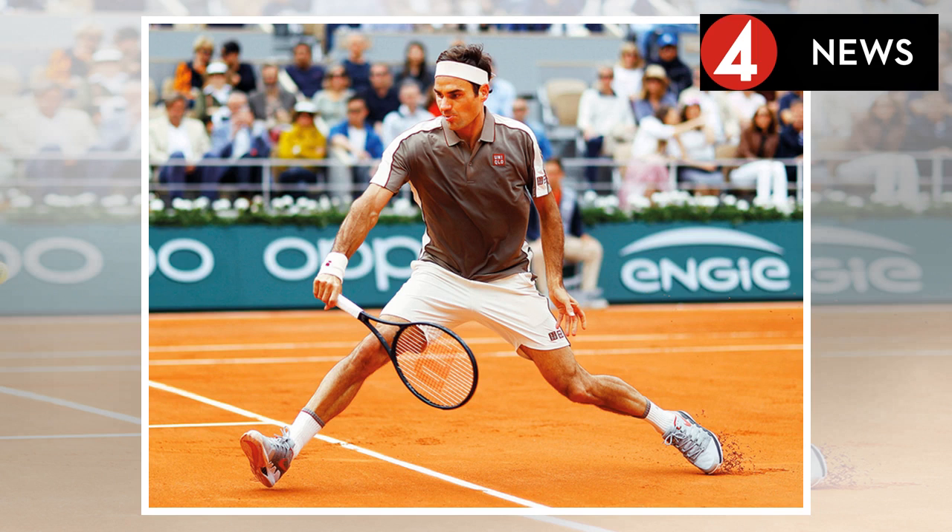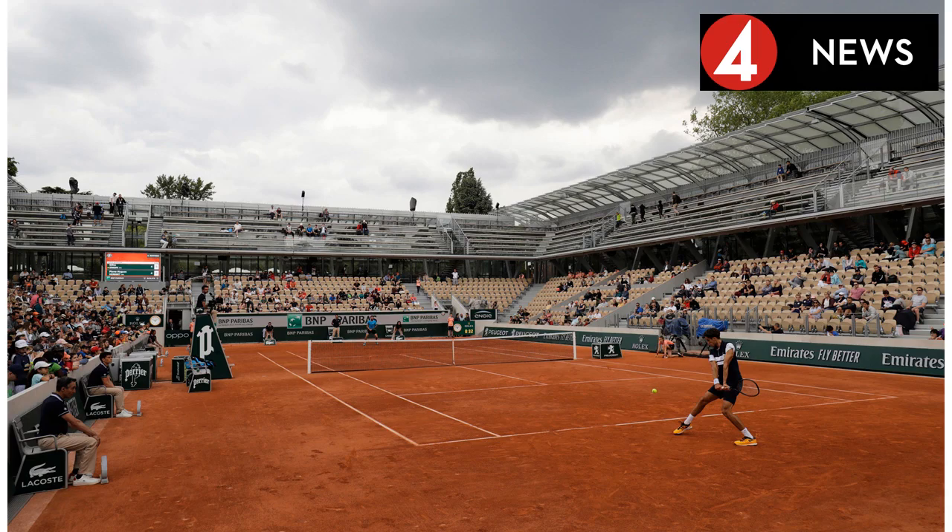At 11:55am, a torpid set from Muguruza sees lefty Townsend inflict a break to love, to take the opening chapter 7-5. But the crisis is destined to pass quickly, as Muguruza's misfiring backhand clicks into gear.